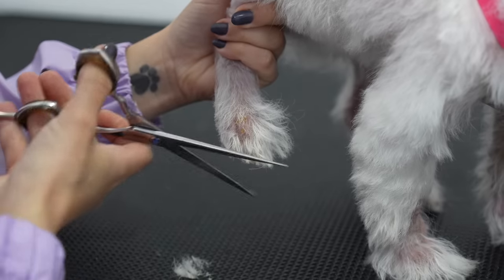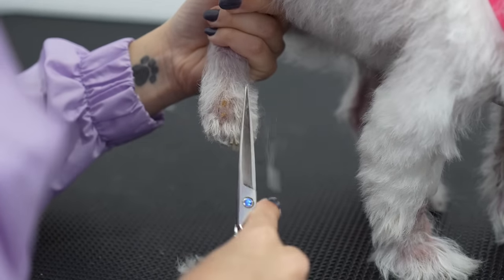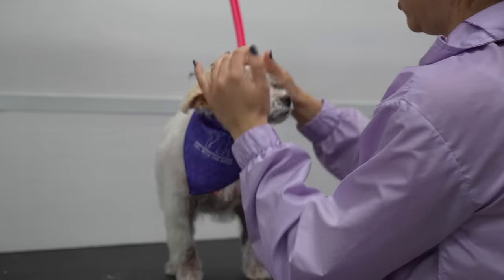After I trimmed her paws, I decided not to spray her with cologne, just in case it irritated her infected skin — and Pearl is all finished. Look how cute she is now!